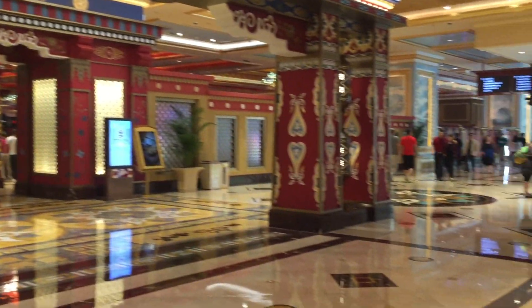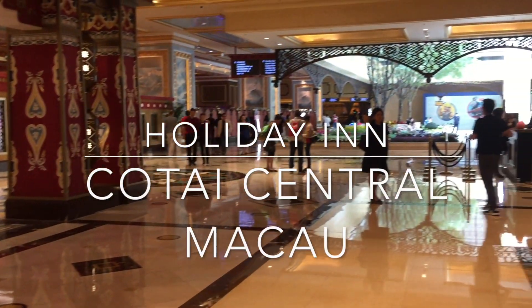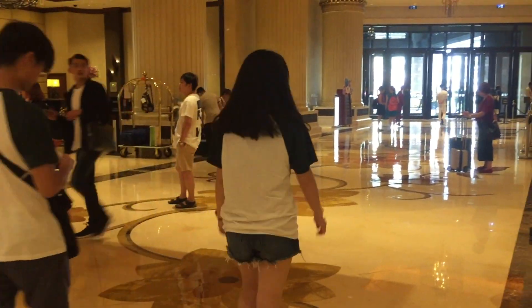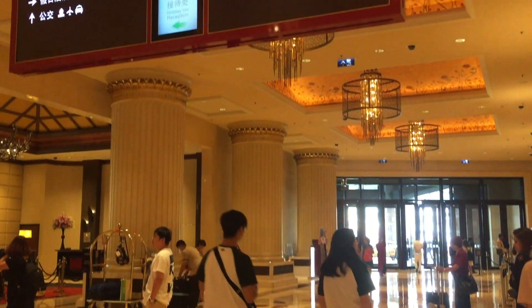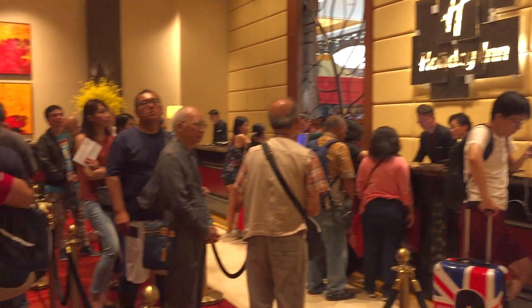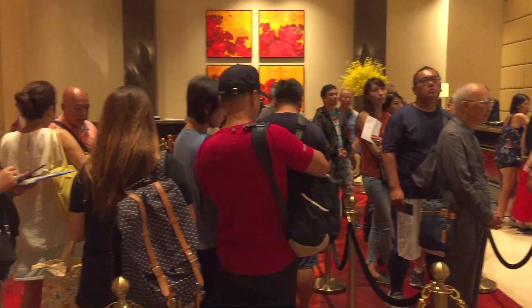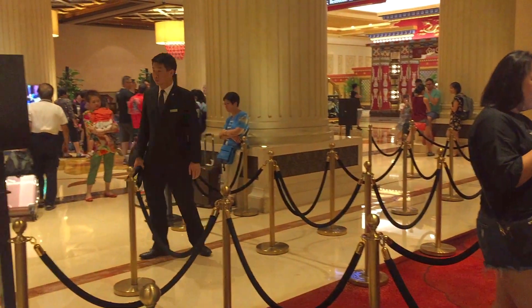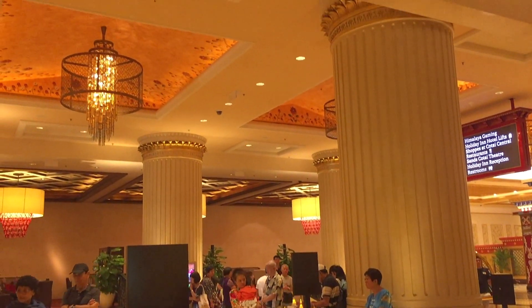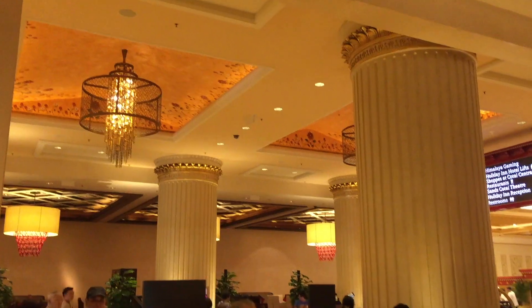Today we are going to review the Holiday Inn in Koh Thai Central Macau. Compared to the other Holiday Inns we've tried so far in Asia, this one is nicer and the rooms are also bigger. This Holiday Inn also has a pool we'll show you later on in the video. Overall, this is a more luxurious Holiday Inn.